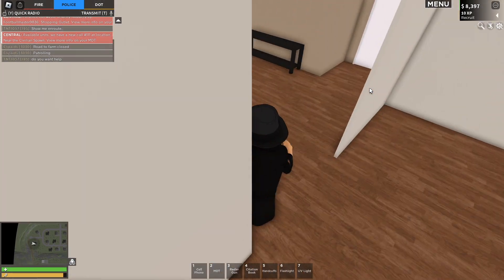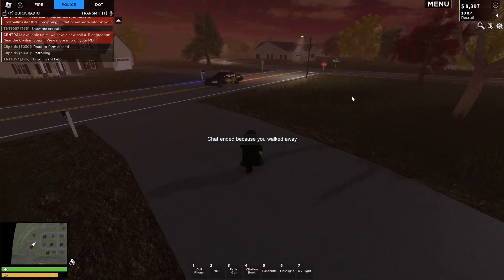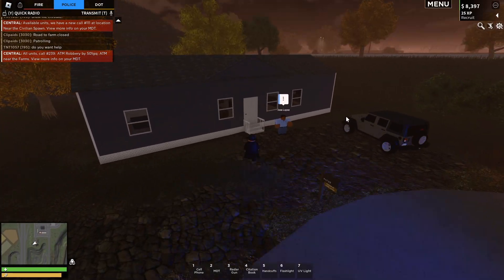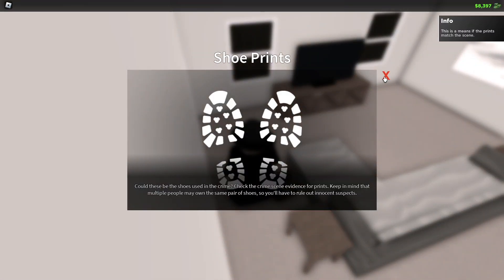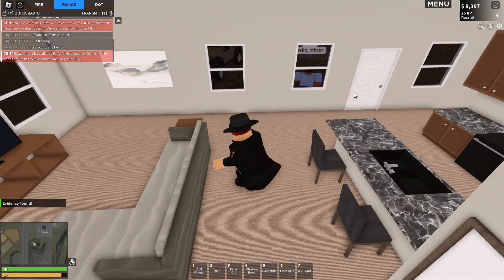Don't worry if I'm moving fast — I will tie all of this together at the end. This is just to help you work through the murder mystery quest if you're having a hard time. Over at Jose's house, the only thing you're looking for is a third pair of shoes which actually do match those found at the crime scene.